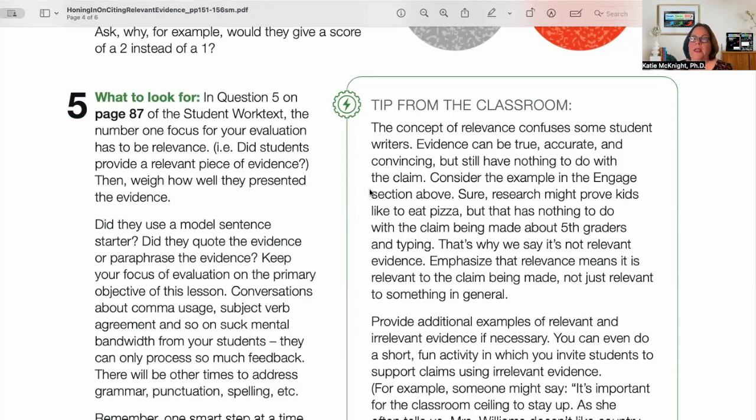Evidence can be true, accurate, and convincing, but still have nothing to do with the claim. Alan and I see that over and over with students — they have a hard time understanding that difference. If they find evidence, they always want to use it. They have to understand that sometimes you leave evidence on the table because it's evidence, but it's not going to help the argument. Research might prove kids like to eat pizza, but it's not relevant evidence when the claim has to do with typing. Give as many examples as you can of relevant and irrelevant evidence, including from current classroom reading.